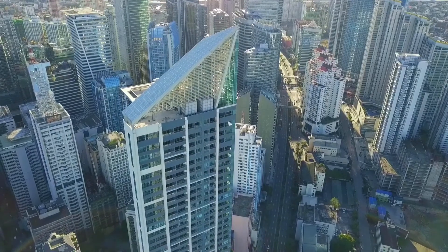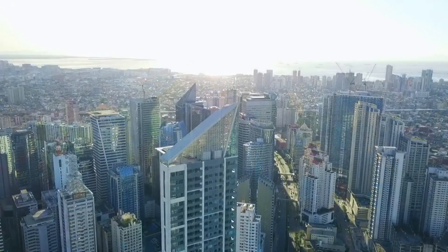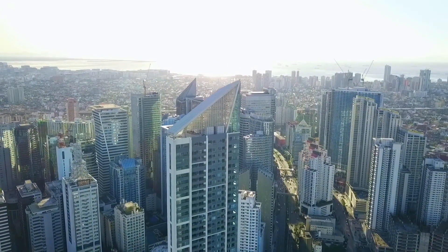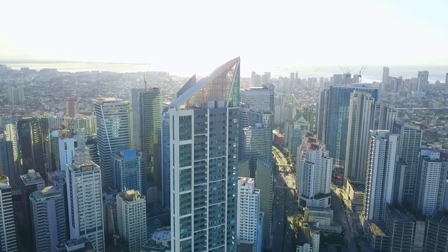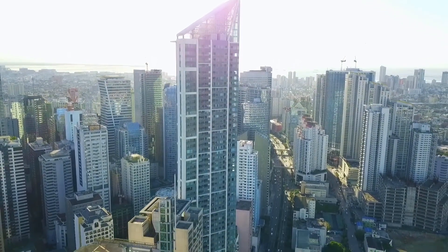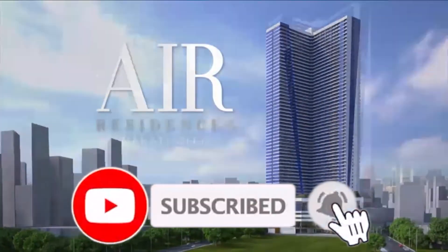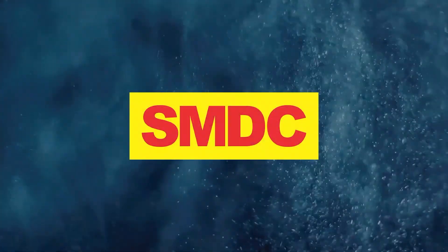Are you interested to get this property at the heart of the city? Please comment below or send me an email so that I can provide you a sample computation and payment terms. Or you might want to view this property — just let me know. By the way, if you subscribe to this channel, I will give you a special discount for this property. So make sure to hit that subscribe button now. Until next time — see you soon and watch out for more episodes.